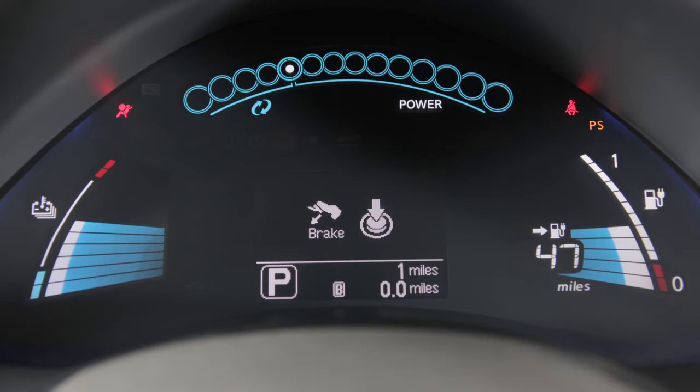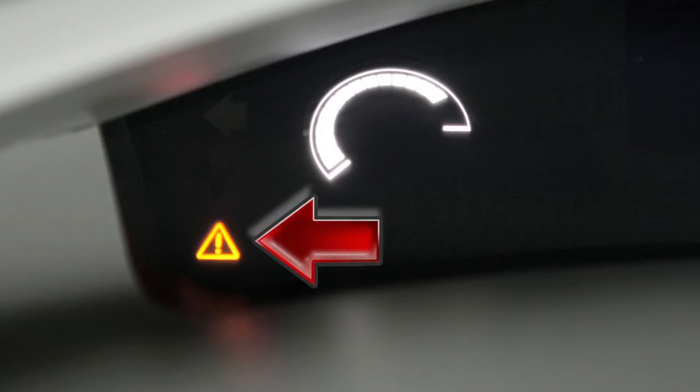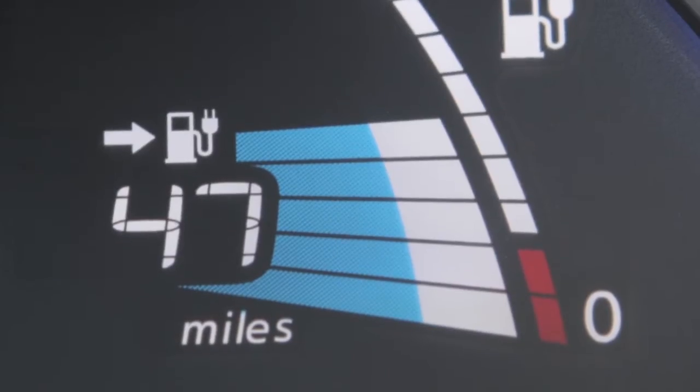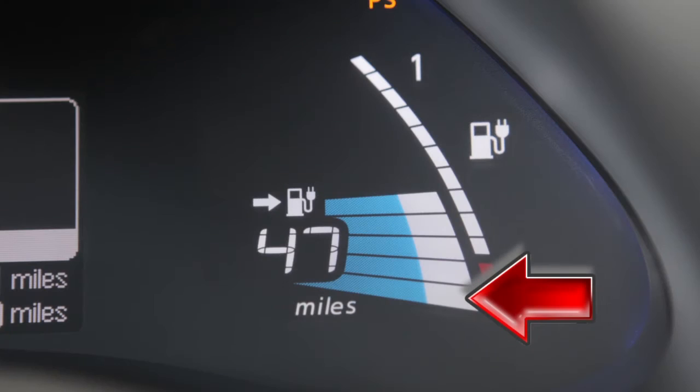This is the lower display. The lithium-ion battery available charge gauge displays the approximate battery charge for running the vehicle. When the remaining battery charge is low, the low battery charge warning light and the master warning light will appear. You should recharge the vehicle before this gauge reaches the bottom line.